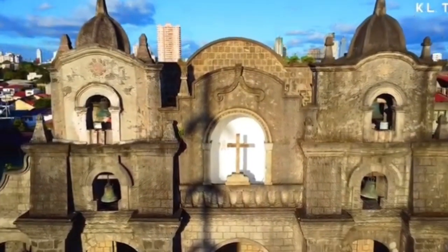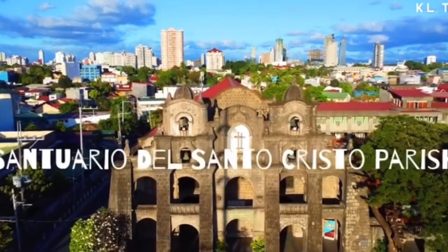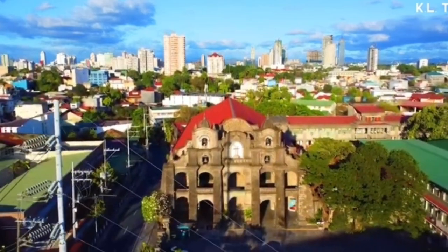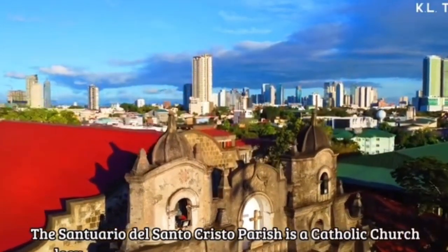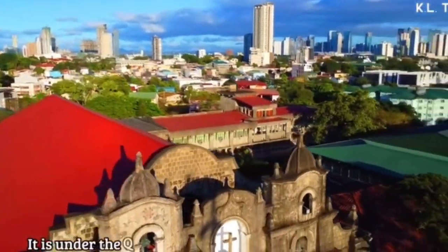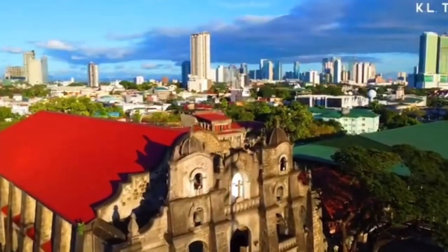Let me present to you the Santuario del Santo Cristo. The Santuario del Santo Cristo Parish is a Catholic church located in San Juan City, Metro Manila, Philippines. It is under the Dominican Province of the Most Holy Rosary.